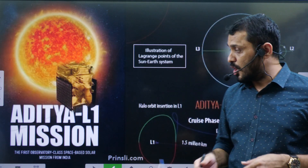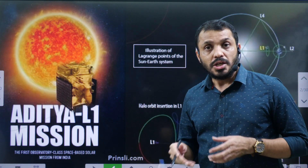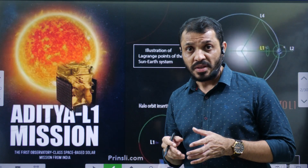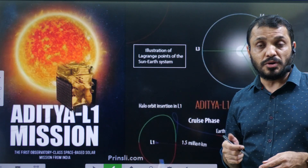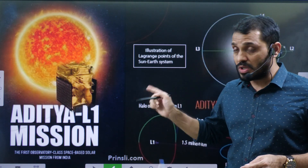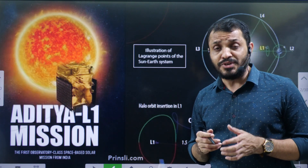we are going to discuss about the successful launch of Aditya L1 mission. This is the first dedicated mission related to the Sun. Before we discuss details, first we will discuss about the syllabus mapping, then we will go through the video components.